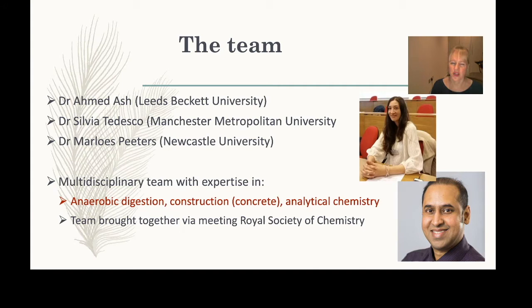I moved to Newcastle University about a year and a half ago, previously working at Manchester Metropolitan University. That's where I met Dr. Tedesco, who is an expert in anaerobic digestion. Through the Royal Society of Chemistry monthly meetings I also got in touch with Alan Ash from Leeds Beckett University.